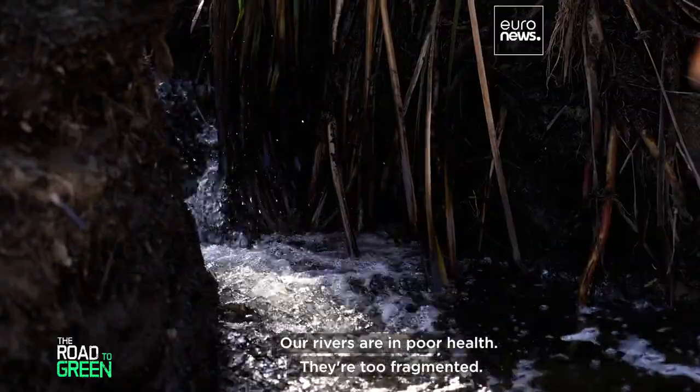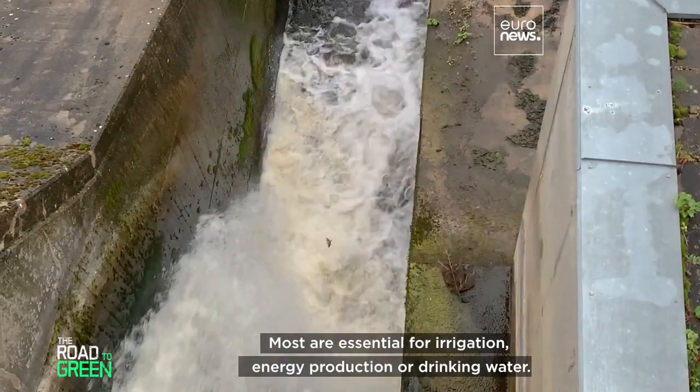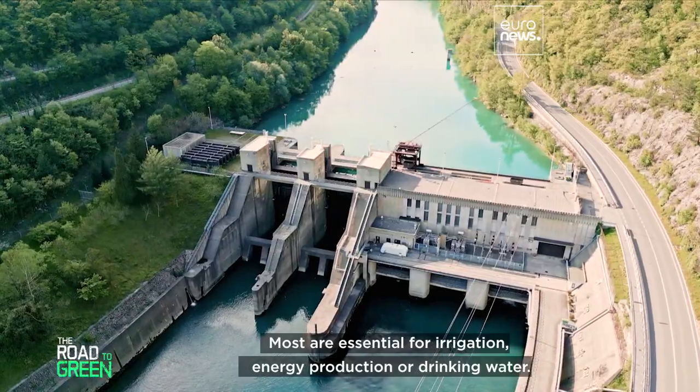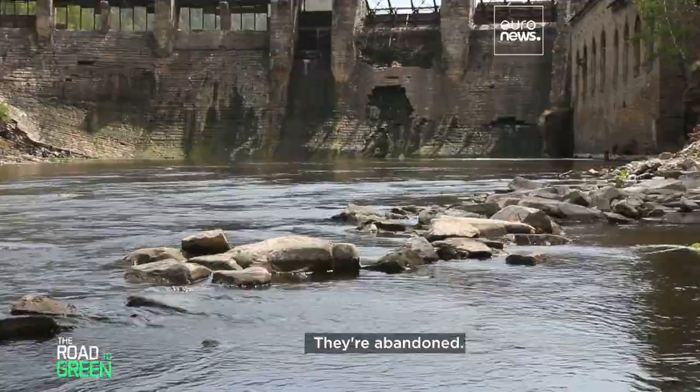Our rivers are in poor health — they're too fragmented. There are over a million dams in Europe. Most are essential for irrigation, energy production, or drinking water. But others are no longer in use; they're abandoned.